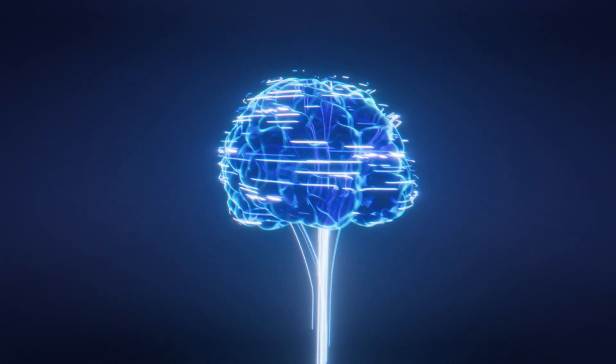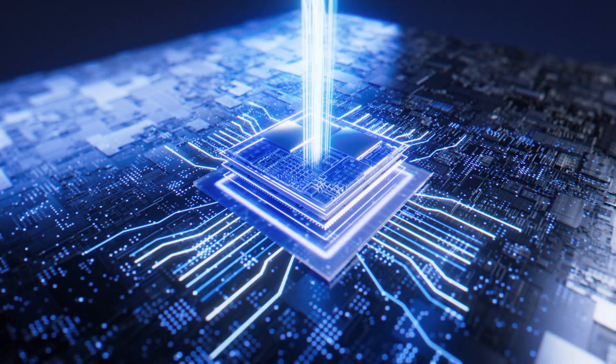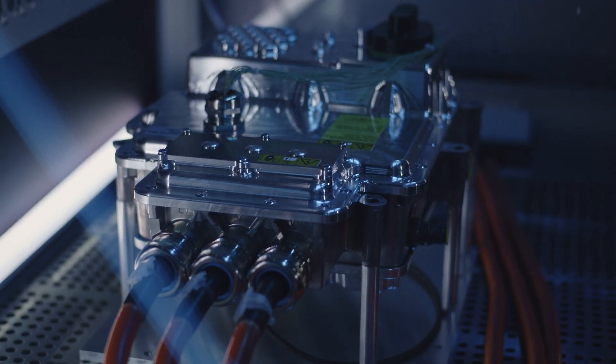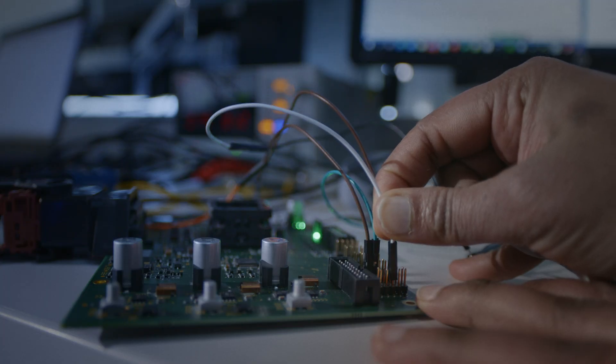Everything starts with the brain — our power electronics. It intelligently passes commands to all subsystems, featuring state-of-the-art 800 volt silicon carbide technology, and additional functions for other drivetrain components.